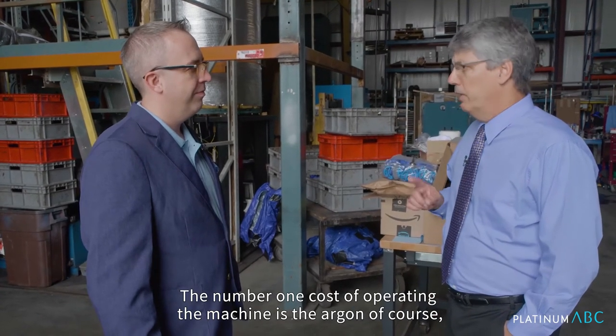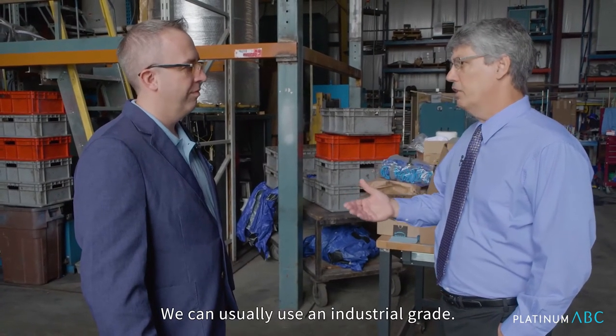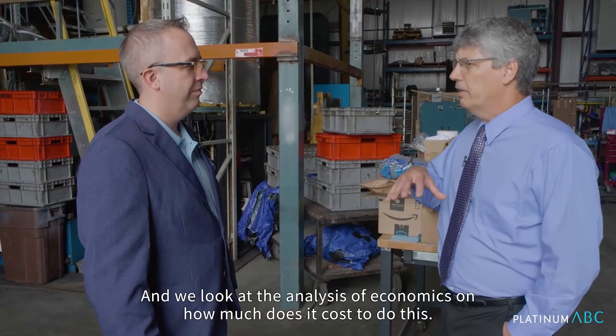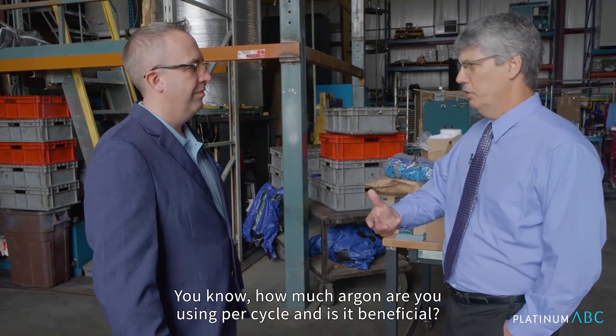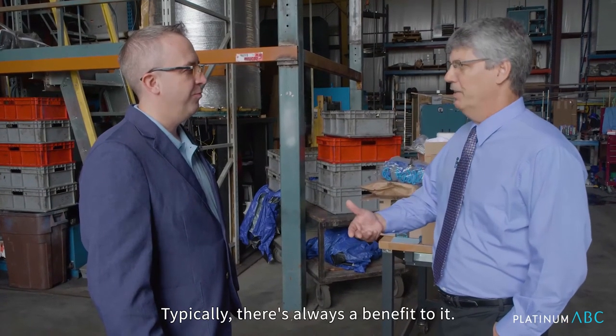The number one cost of operating the machine is the argon, of course. Argon is expensive. We don't have to use super high purity — we can usually use an industrial grade. It's still expensive, but that's the cost. When we look at the analysis of economics and how much does it cost to run — how much argon are you using per cycle and is it beneficial — typically there's always a benefit to it.